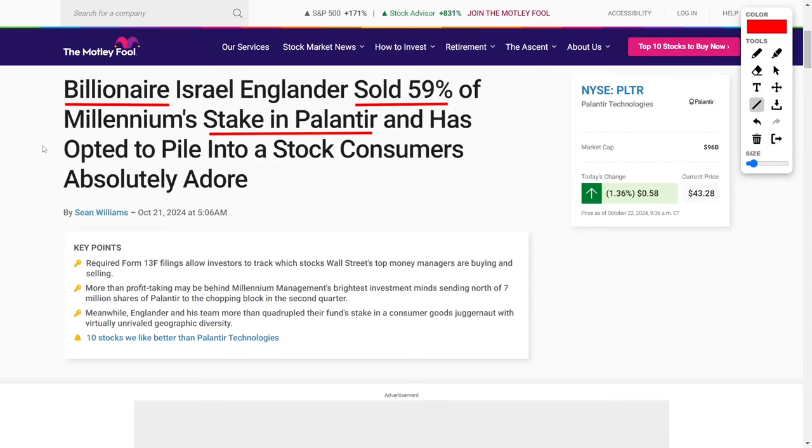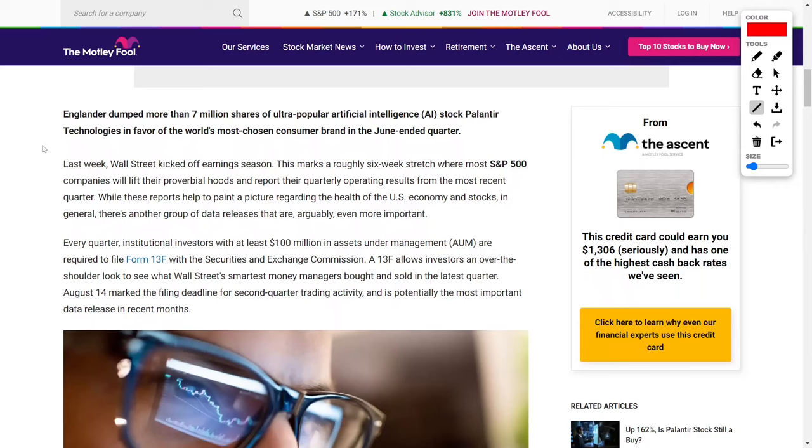In the June-ended quarter, renowned hedge fund manager Israel Englander made a notable shift in his investment portfolio by selling more than 7 million shares of Palantir Technologies, one of the most talked-about artificial intelligence stocks. This move caught the attention of investors because Palantir has consistently been a favorite stock in the AI space. Interestingly, while reducing his stake in Palantir, Englander redirected his focus toward one of the most widely recognized consumer brands in the world.